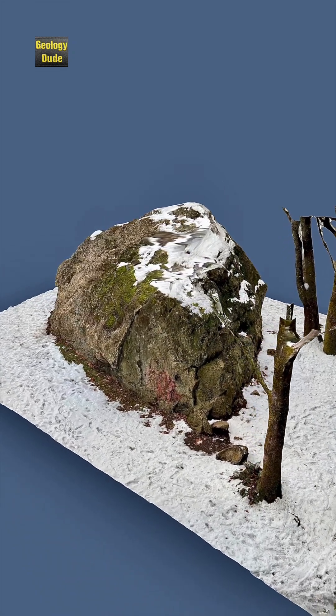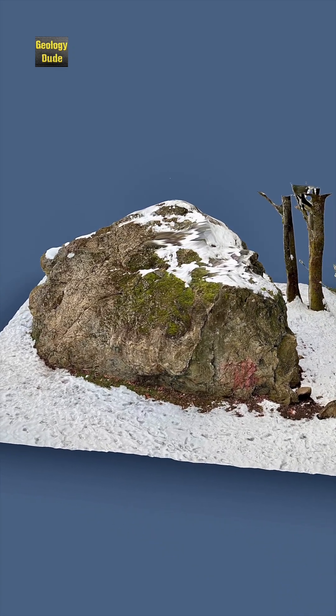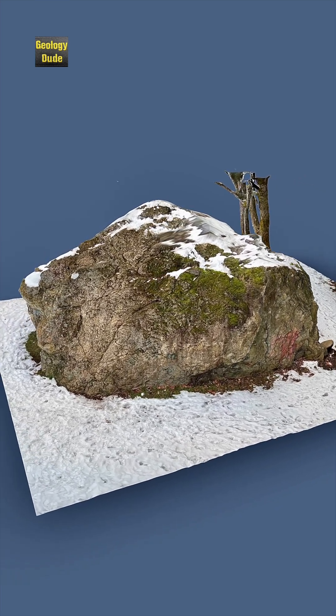About 15,400 years ago, the Puget Lobe went as far south as Grand Mound, which is between Olympia and Centralia. At that time, the glacial ice at Linwood was about 3,700 feet thick, or over 1,100 meters.